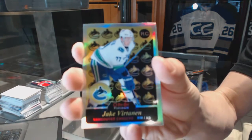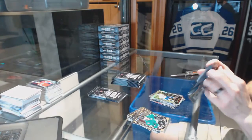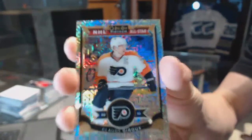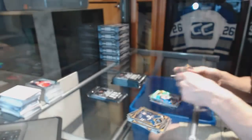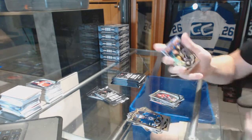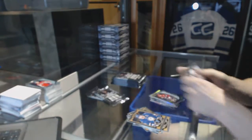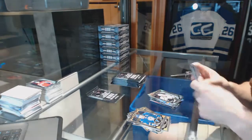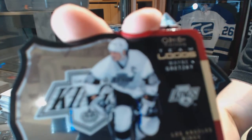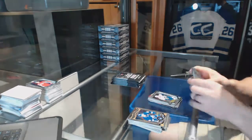Retro rookie rainbow for the Vancouver Canucks, Jake Virtanen. Rainbow tracks for the Philadelphia Flyers, Claude Giroux, and a rookie for the Coyotes, Max Domi. Rainbow tracks for the Pittsburgh Penguins, Phil Kessel, and a rookie for the Kings, Nick Shore. Team logos die cut for the LA Kings, Wayne Gretzky, and a marquee rookie for the Canucks, Jake Virtanen.